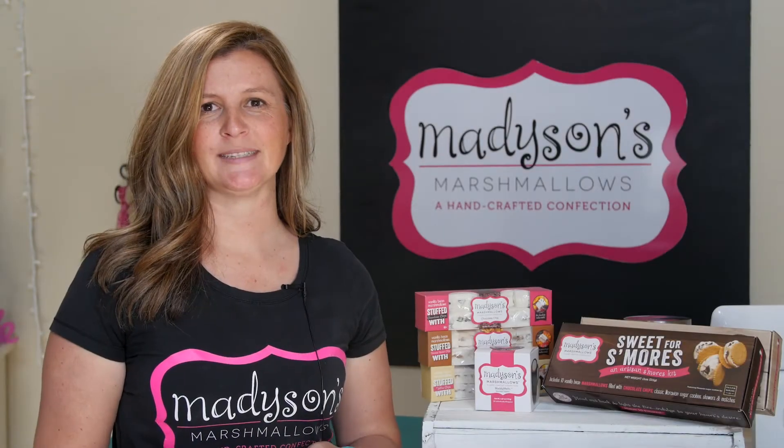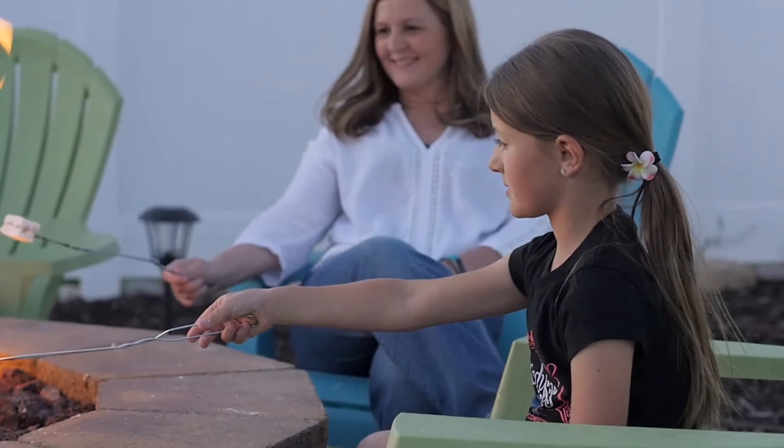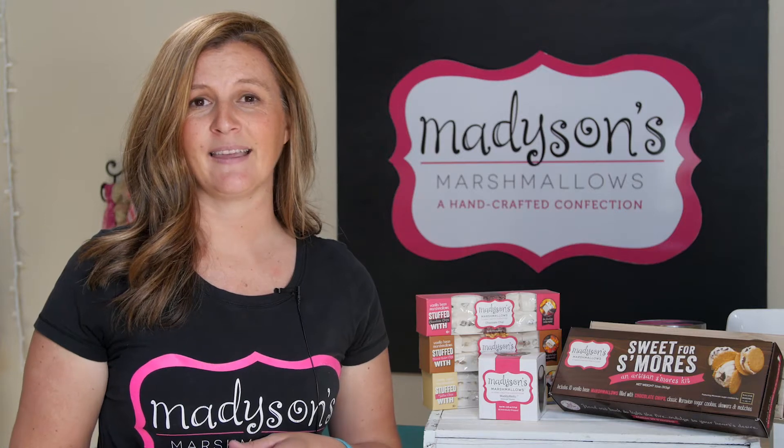Our gourmet marshmallow company started about six years ago when my daughter Madison asked us how to make a marshmallow. I had no idea, my husband had no idea, but we decided to jump into the kitchen and grab a recipe online and get to cooking — just see what we came up with. Madison and I thought, well, we'll take them to work.